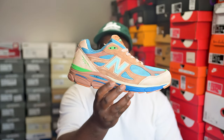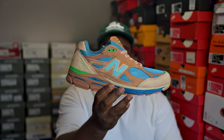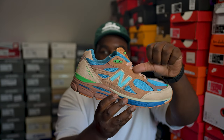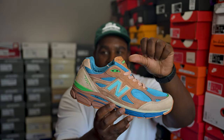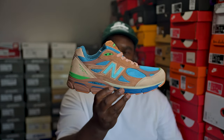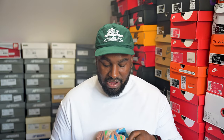Next up, a pair I was excited to get but honestly haven't worn yet because the colorway is so mad I can't figure out what to rock it with. It's the Joe Fresh Goods 990v3 — a mental pair. Beige, a different kind of beige, light blue, darker blue, green — there's a lot going on. Still a fire shoe in my opinion so I had to have it, but if you've got any outfit ideas please let me know.